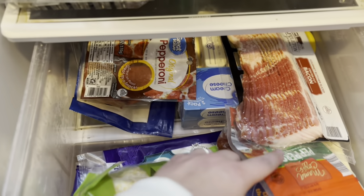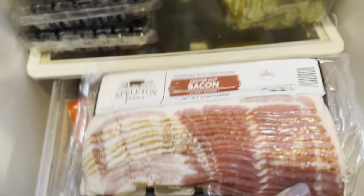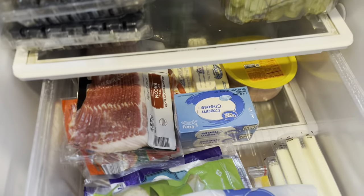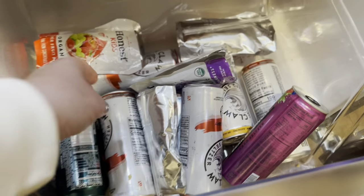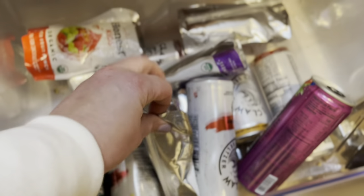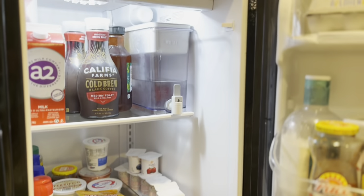This is pepperoni and then this one is salami. We have several sticks of butter back there. And then this bacon I actually just bought for breakfast this week. And then the last thing down here is just like a drink drawer. So there's some alcoholic beverages, some hard seltzers, and then some juice boxes for the kids. So that is all of the refrigerator.